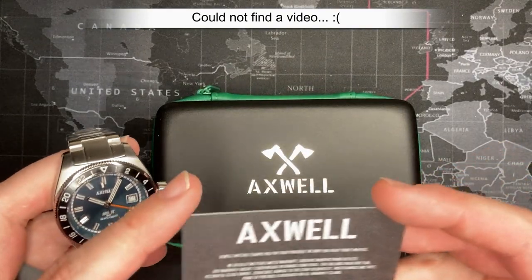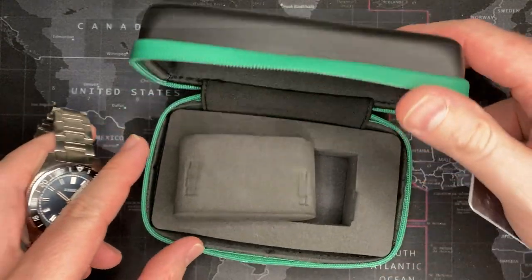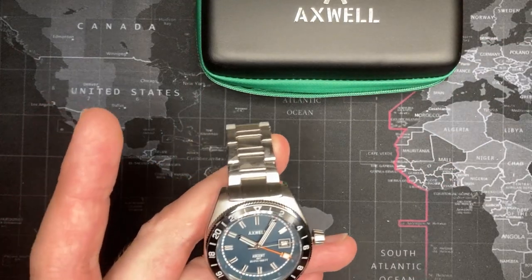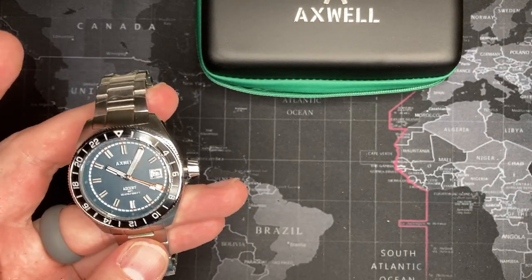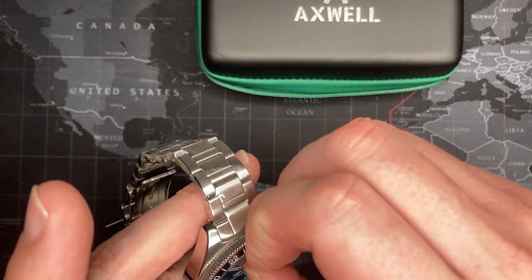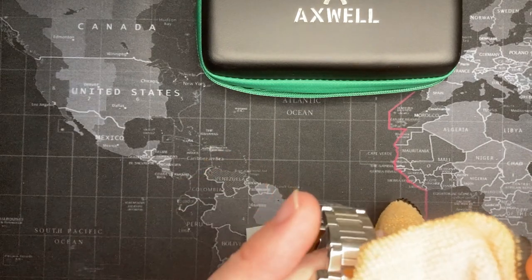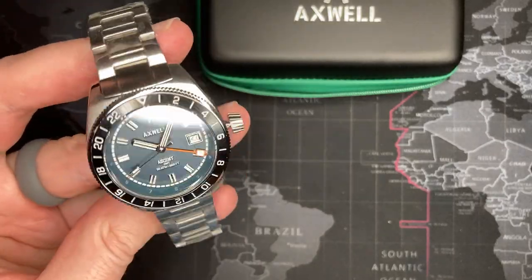I had never heard of this brand but it's kind of cool. A lot of these brands — I think this is the same company as Shield and some others — and they are good watches. I'm not going to deny that they are actually very good watches and you're getting decent quality. If you're buying because you want a nice watch, they're nice.